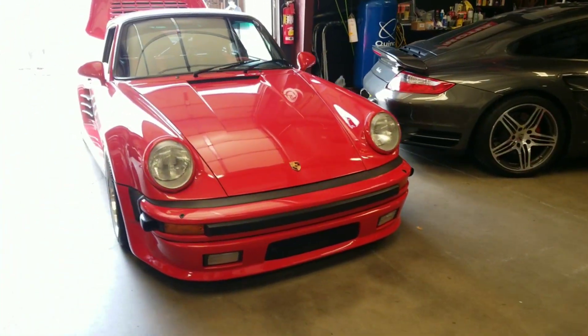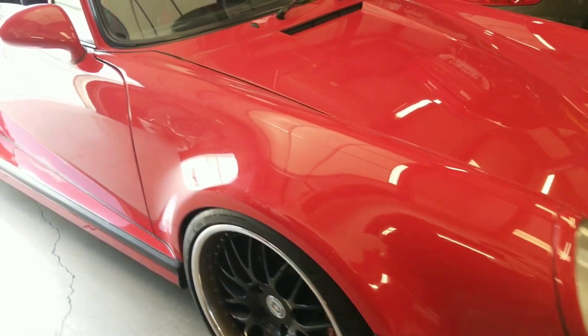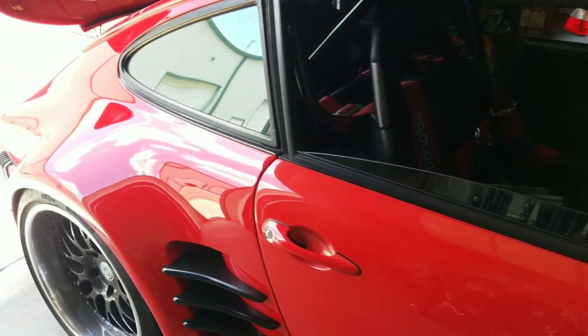But right now, this 930 is his toy — this is what he drives every day. He just wanted us to go through it and make it right. This is an amazing car.